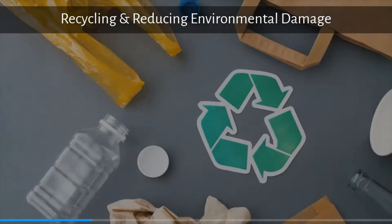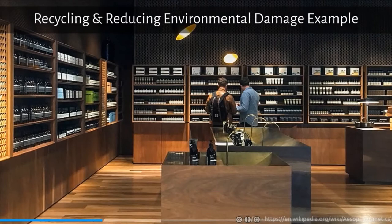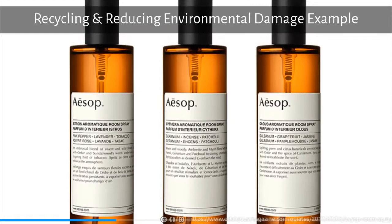Lastly, and probably most importantly in today's world, packaging can also facilitate recycling and reducing environmental damage, which is also a pretty big promotional plus. Some companies have used packaging to target environmentally concerned market segments. For example, ASOP — their products are made from good quality ingredients and their packaging tends to be a higher grade of plastic as well as aluminum, allowing for easily recyclable products.